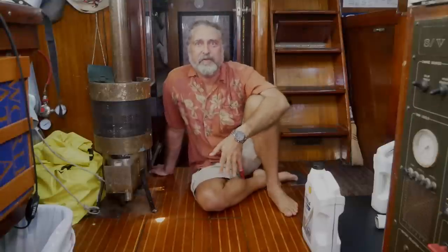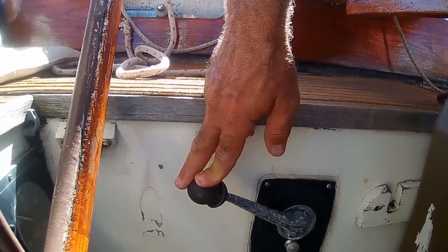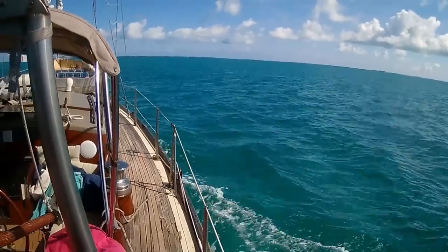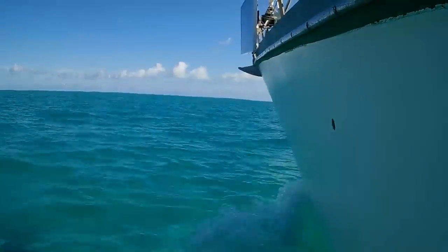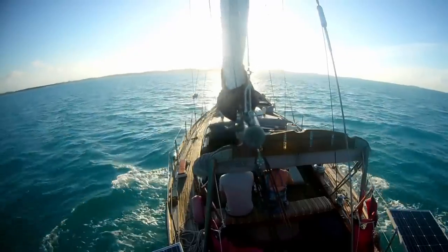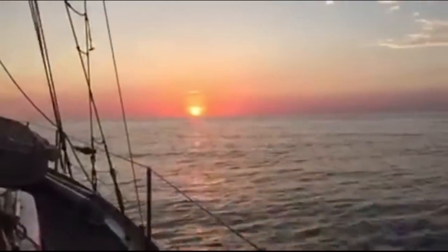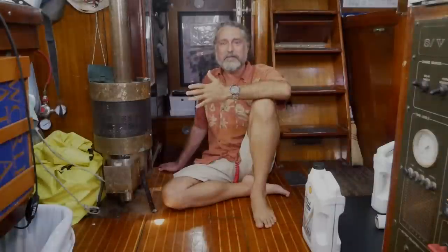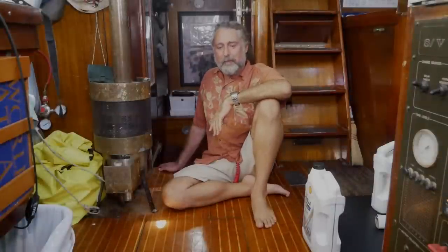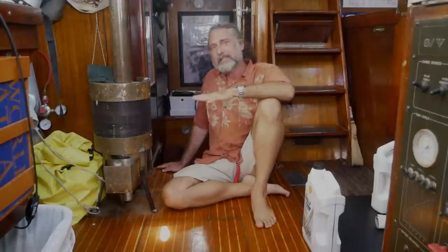Today I'm going to talk about the diesel engine on Temptress. Temptress is a sailboat, and she travels most everywhere she goes with her sails, but moving on chemical energy is really, really handy. Getting in and out of reefs and bays, there's just nothing like being able to drop her into gear and make her go where you want her to go. Some days there's no wind, and I've traveled 48 hours straight with the diesel engine running the whole time. The diesel engine is kind of the heart of the yacht.